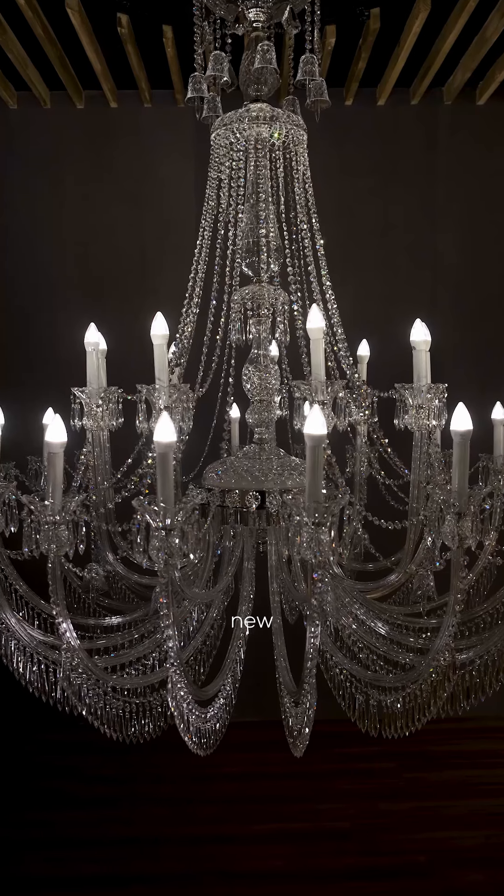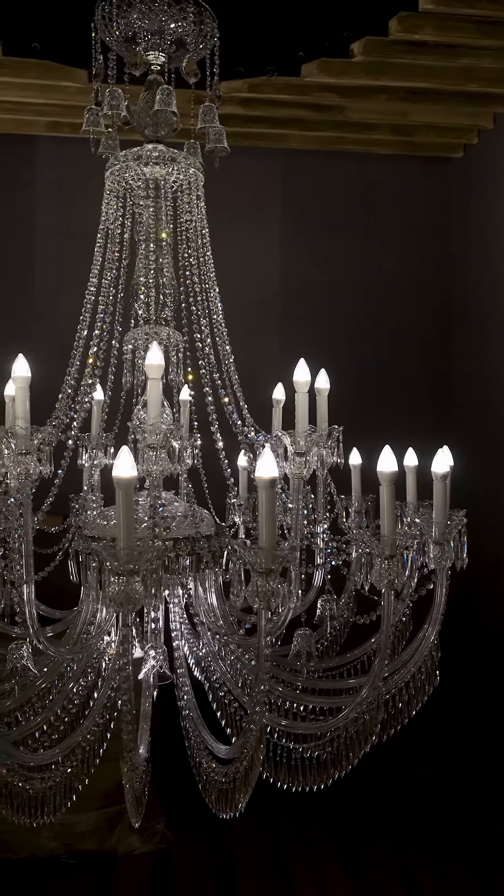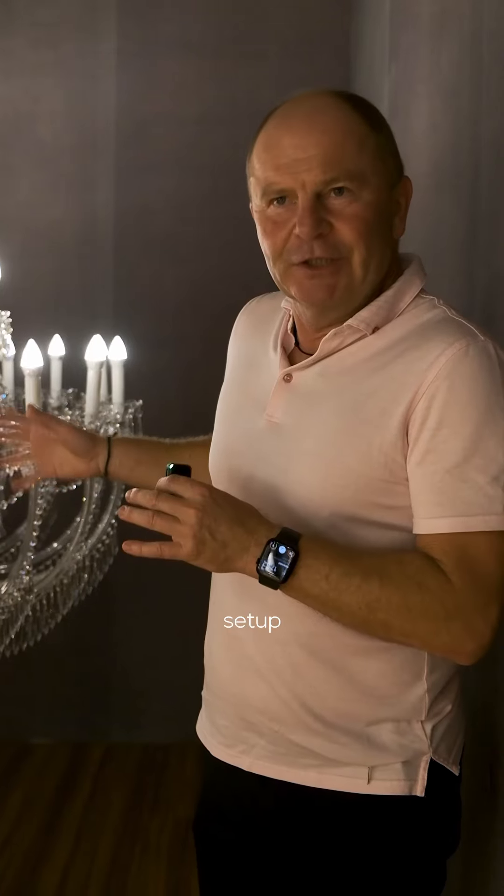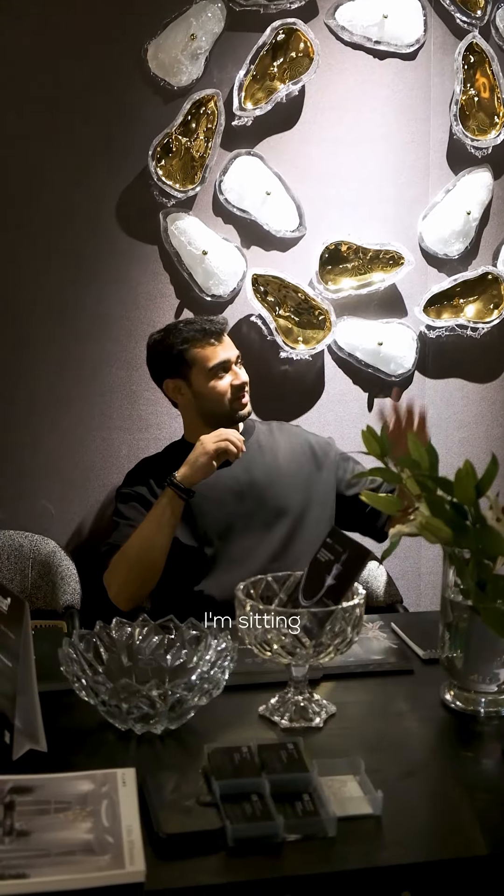I am proud to introduce our new chandelier piece. Unlike the traditional chandelier, here we have something specific and unusual — not typical for traditional chandeliers.